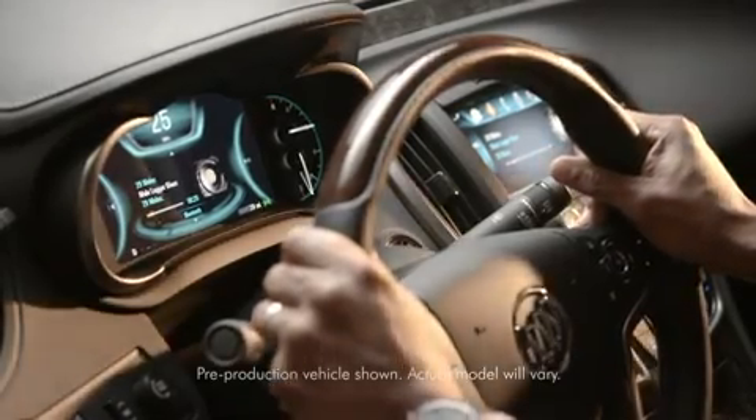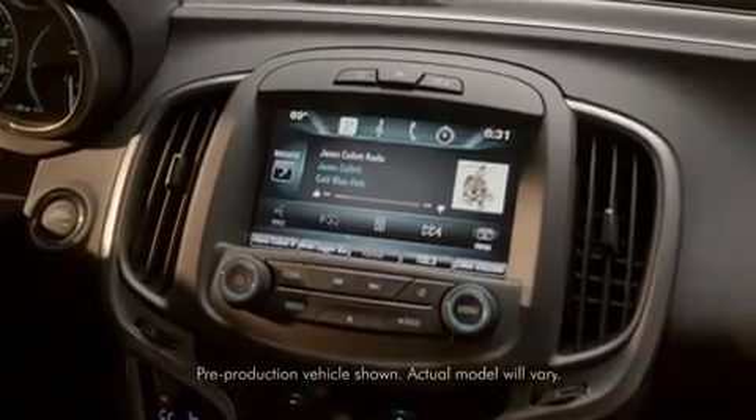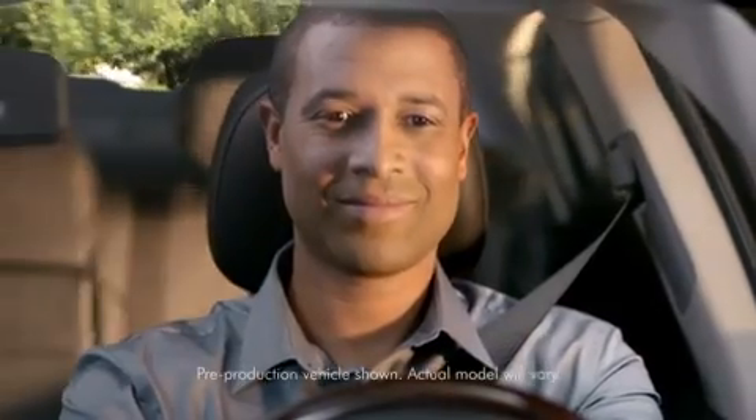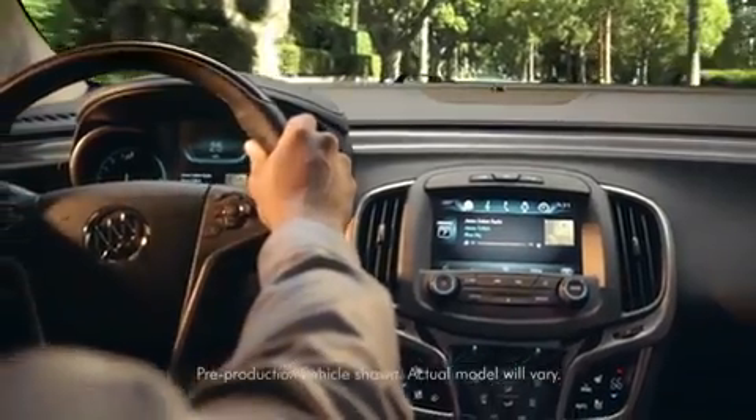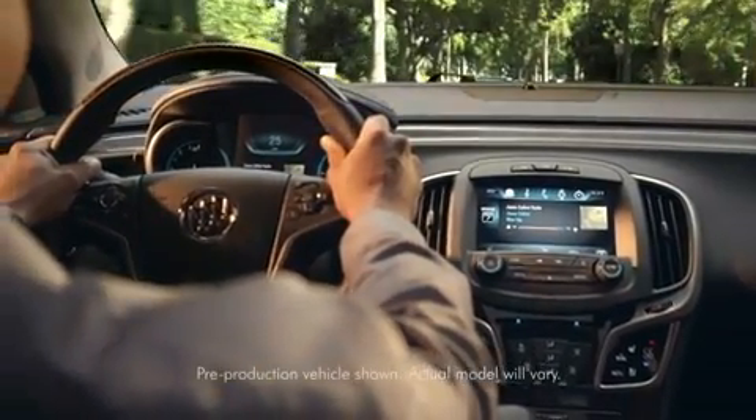Just say the word and your world of infotainment is right where you want it, without taking your eyes off the road or your hands off the wheel. Buick IntelliLink in the new 2014 Buick LaCrosse. Seamlessly connected. Simply intelligent.